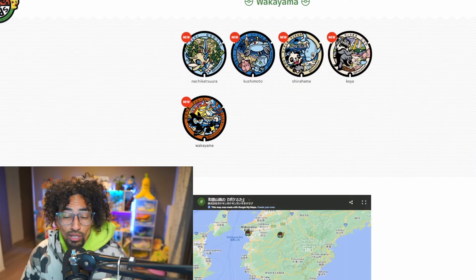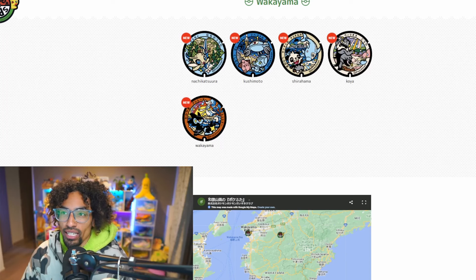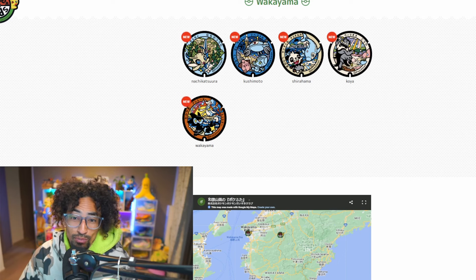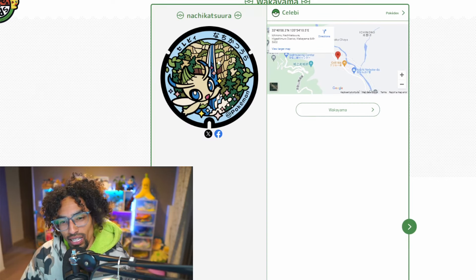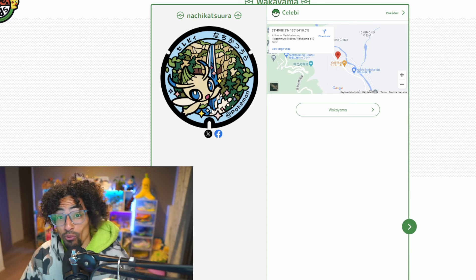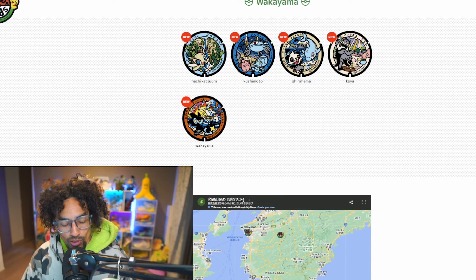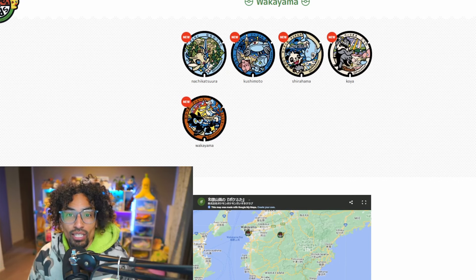Those are the five lids of Wakayama — five new lids bringing the total to 342 all over Japan, and I'm currently at 231, so I have a long way to go. Which one is your favorite? Leave it in the comments. Personally my favorite is the Celebi lid — I love the green and the nature with the waterfall. Like this video if you want me to go find these lids on my next trip, and I'll see you guys in the next video.